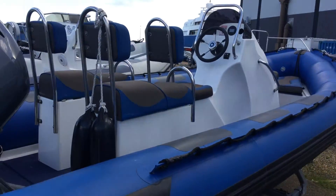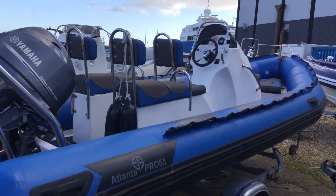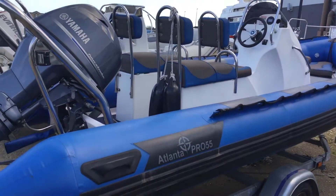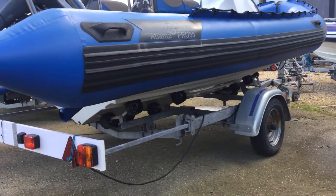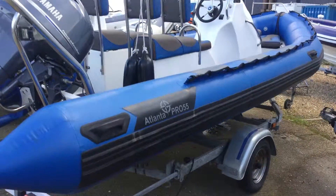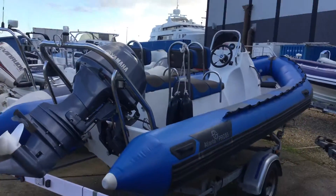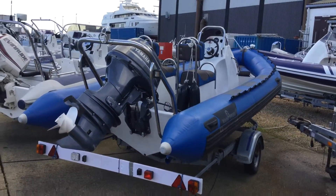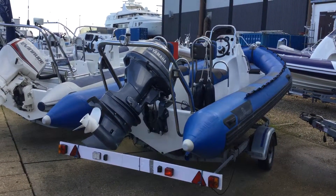I would certainly say it competes easily with the entry level RIBs that are around out there. In fact the layout and the actual hull — which is manufactured in this country — is equally as good. Good dead rise at the back there. So definitely worth a look. If you have any questions or want to take a closer look at this boat, please do give us a call on 02392 397000.